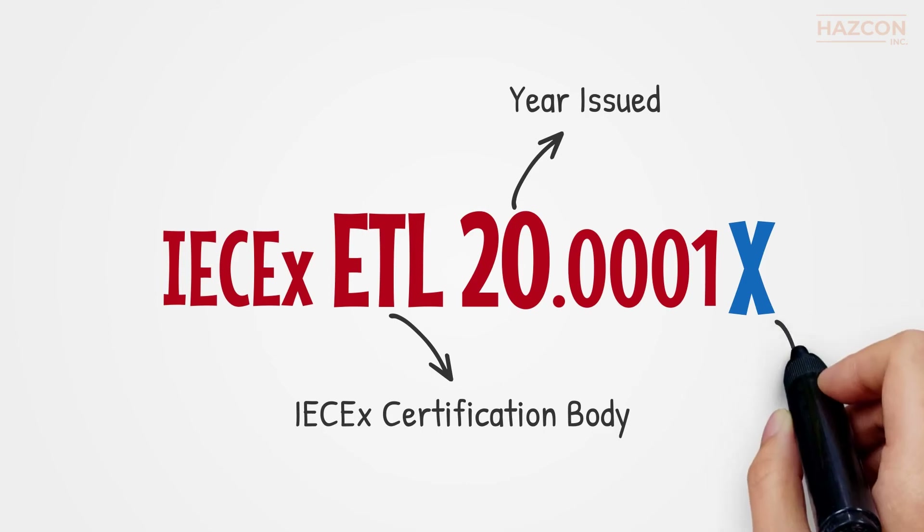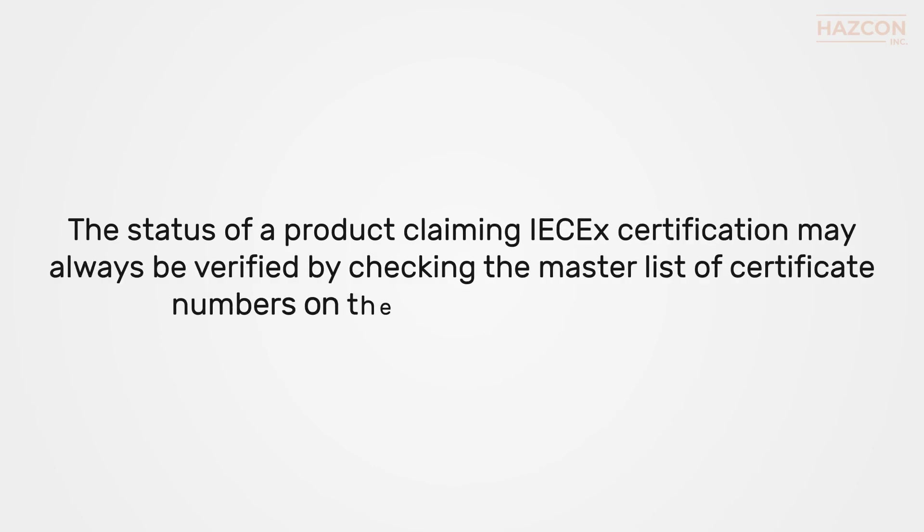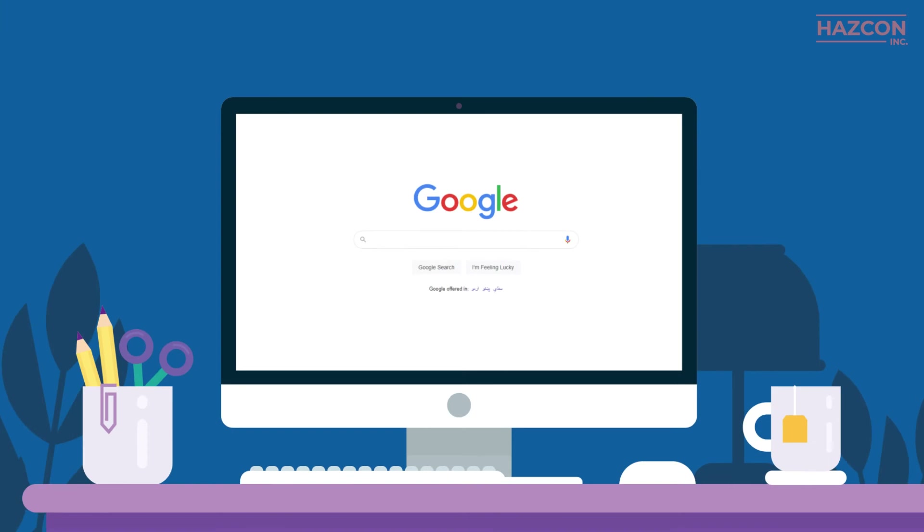If the certificate number ends in an X, it means there are conditions for installation and use related to the product that are included in the certificate. A suffix U indicates that the product is a component that can be incorporated into equipment and may need an additional evaluation once installed.